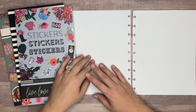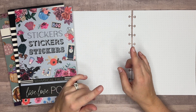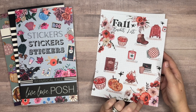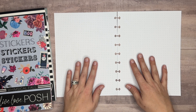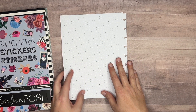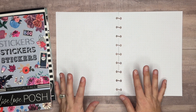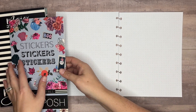Hi everyone, welcome back to my channel Plans with Amanda. In this video we're going to be decorating a couple of special pages — I want to do a Black Friday shopping tracker and a Thanksgiving menu tracker. I've got pages here from Live Love Posh, they're the dot grid. I've already created a fall bucket list on one page using the new Chic Fall sticker book from Live Love Posh.